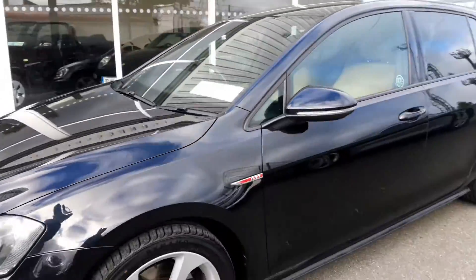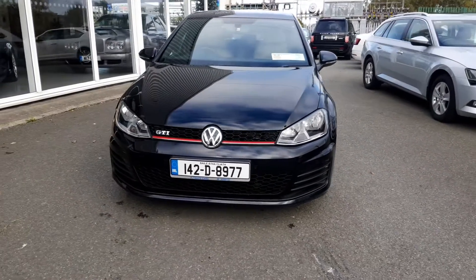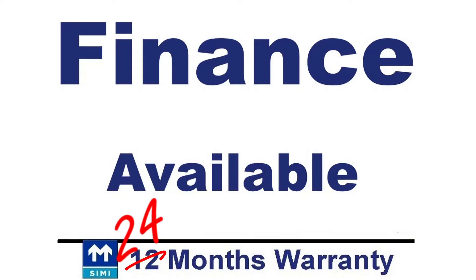Finance is available and may be applied for on our website ultimatecars.ie. Applications are processed in a couple of hours when the banks are open.